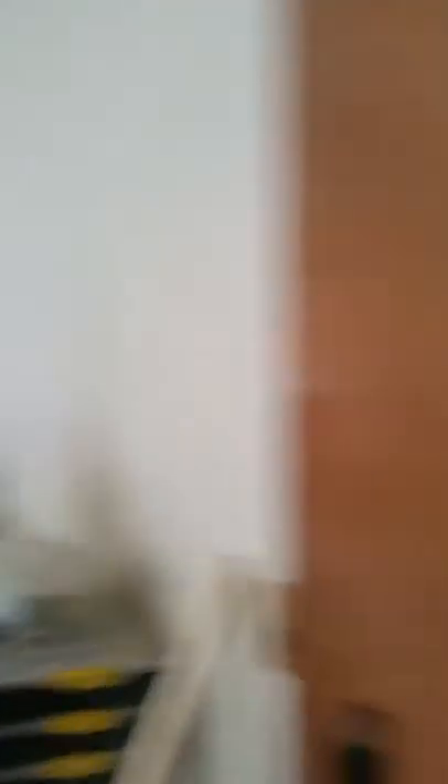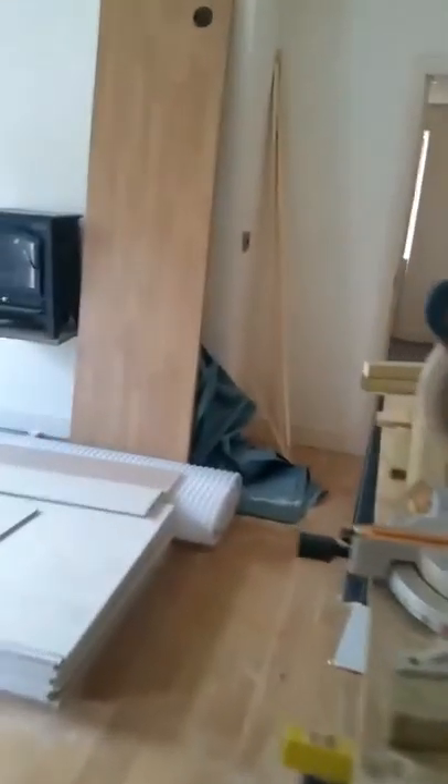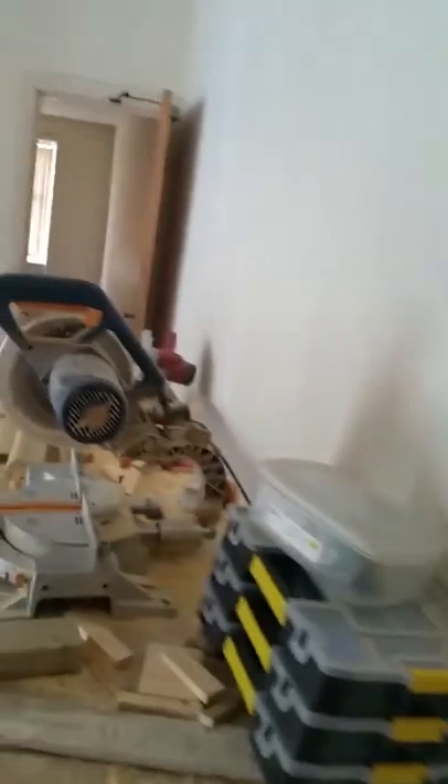So that's two bedsit studios we're going to get out of this floor eventually. This kitchen here will be combined with the bedroom at the back that we've just looked at, and they'll just have exclusive use of that kitchen at the back.